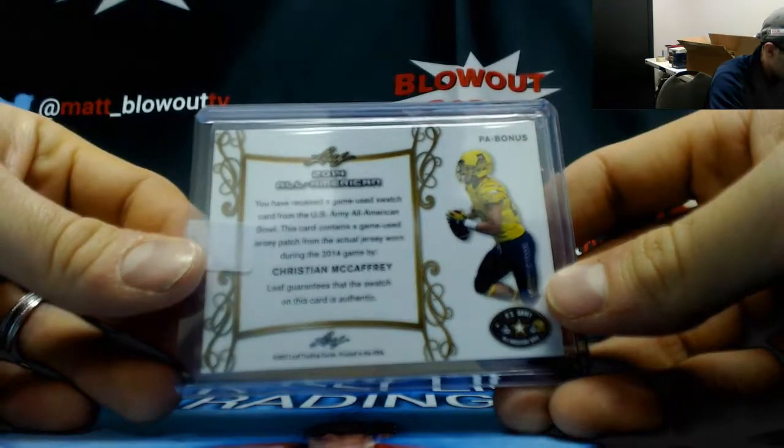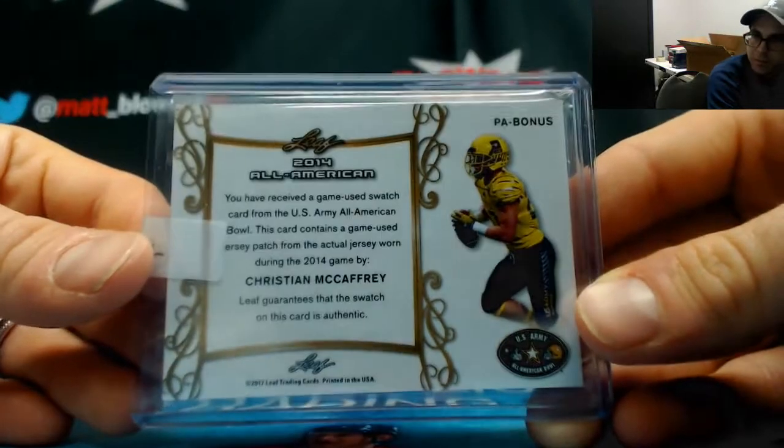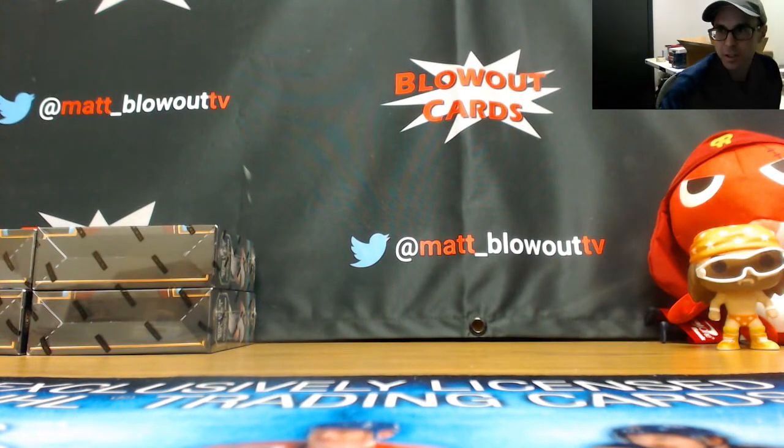Christian McCaffrey, 30 of 30, used during the 2014 US Army All-American game. Very cool. Solid box here — if I can get you anything else again, just let me know.